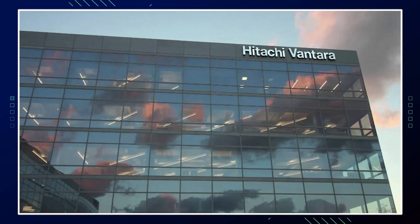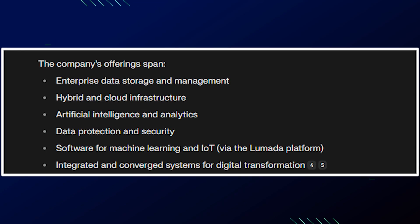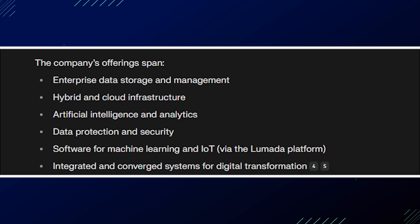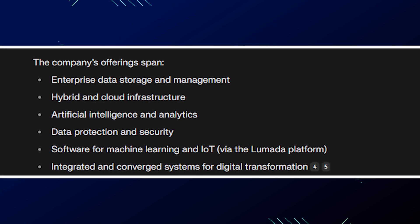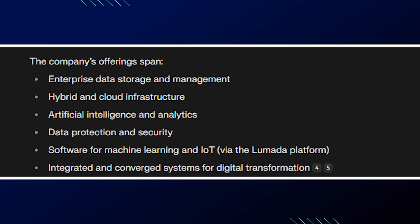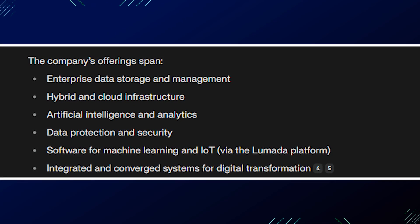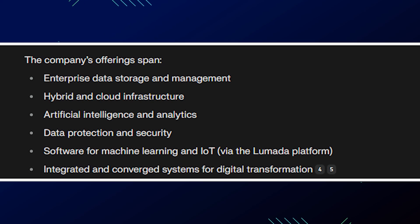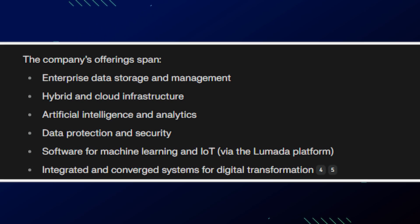The company's offerings span enterprise data storage management, hybrid and cloud infrastructure, artificial intelligence and analytics, data protection and security, software for machine learning and IoT via the Lumada platform, and integrated and converged systems for digital transformation.